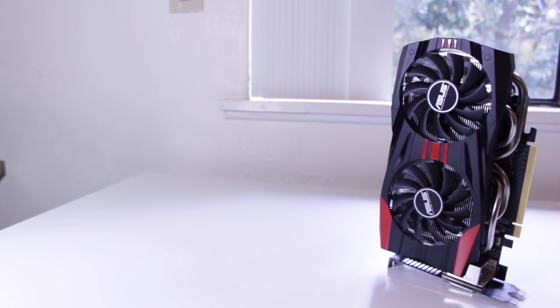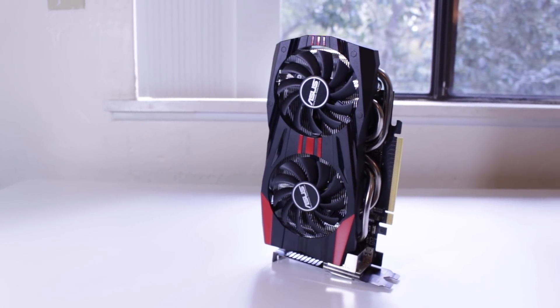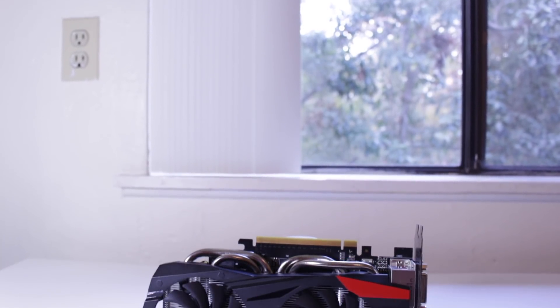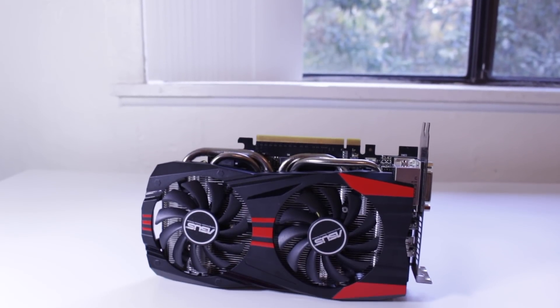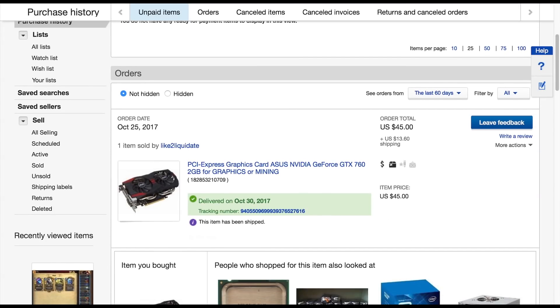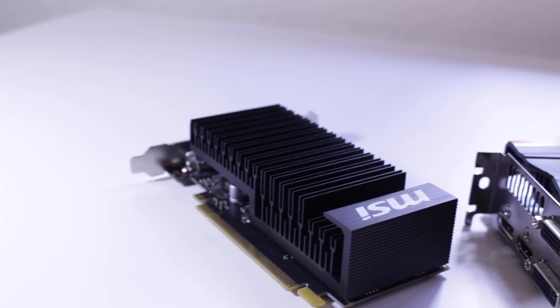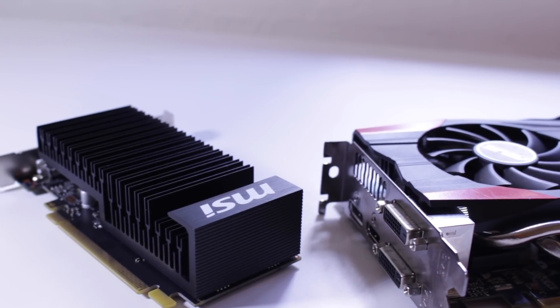After doing a little research I found that the best used GPU going for a similar price to the GT 1030 is the Nvidia GTX 760 2GB. With an average sale price of $75 on eBay, the GTX 760 comes in nearly identical price-wise to the GT 1030. After watching some listings I actually won an auction for the Asus DirectCU2 GTX 760 for only $58 shipped — considerably lower than the average, which goes to show that if you're patient and persistent, great deals can be found.